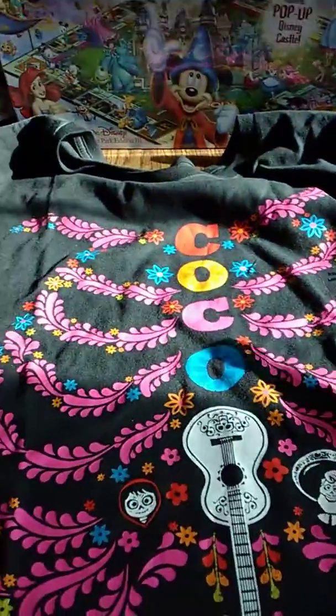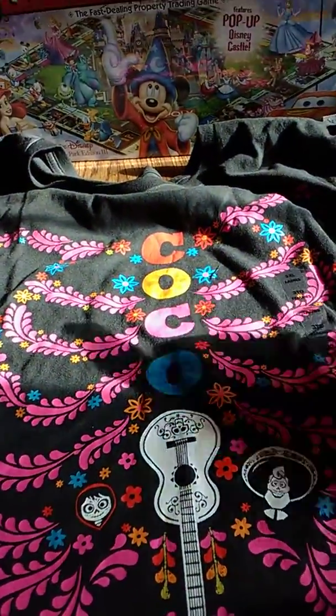Hi everyone, this is part four of the Disney Store haul and I got everything 20% off. I'm going to start with that, and here we go. So this is a Coco shirt I got.